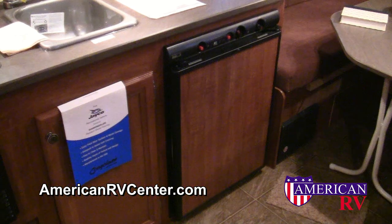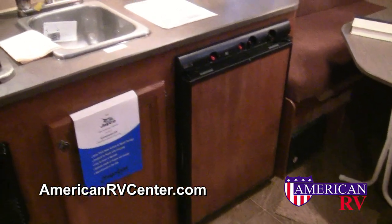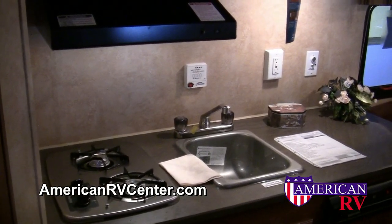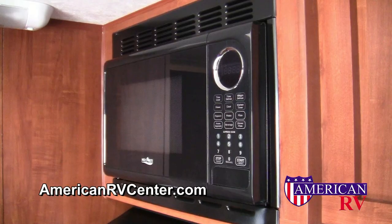Most models are also equipped with a full kitchen, which includes a propane and electric refrigerator, deep under cabinets, large countertop space, a deep sink, two-burner propane range, vented range hood, and even a carousel microwave oven.